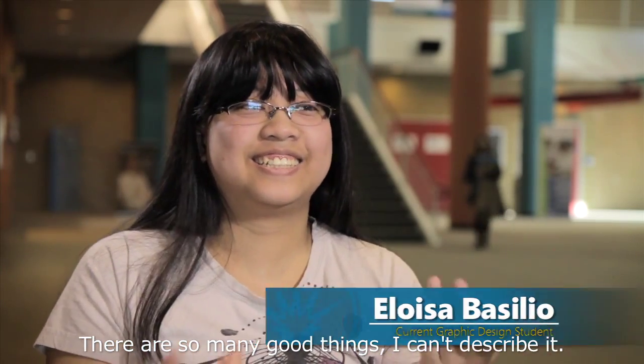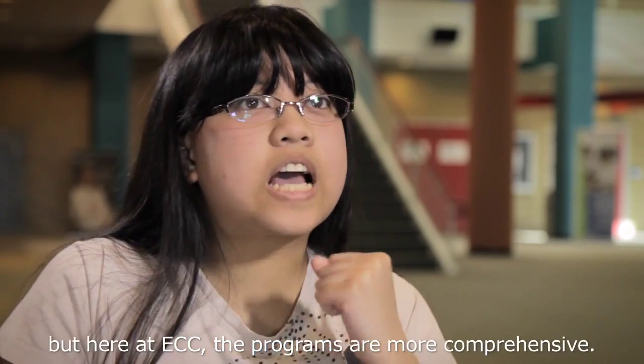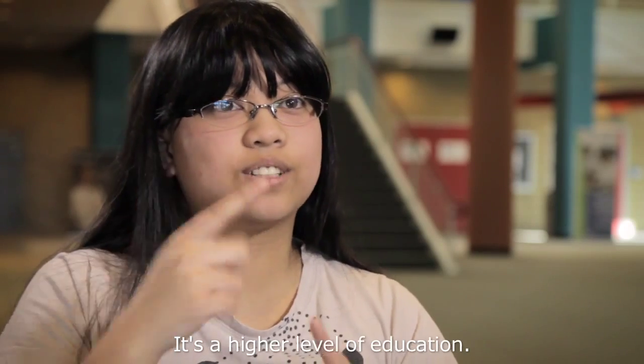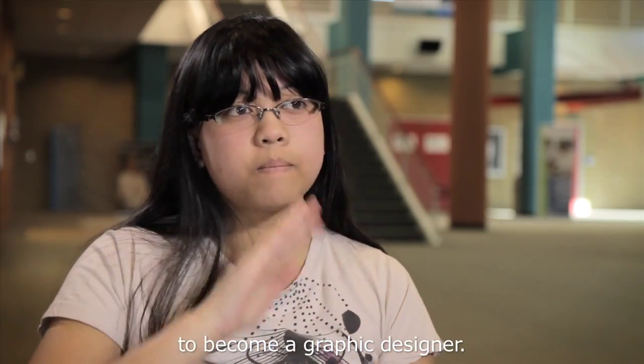There are so many good things, I can't describe it. I really cherish the program here. My high school had really old technology, but here at ECC, the programs are more comprehensive. It's a higher level of education.